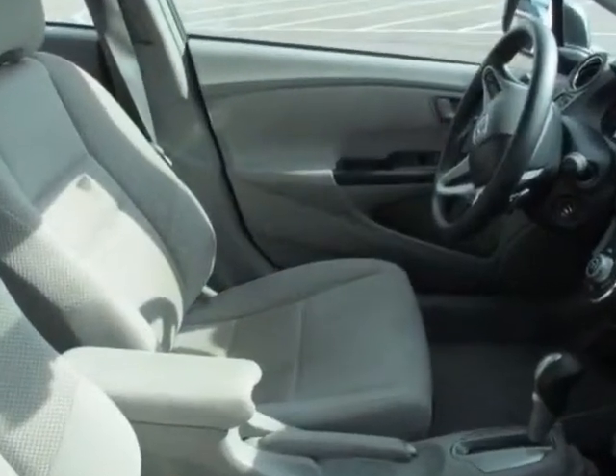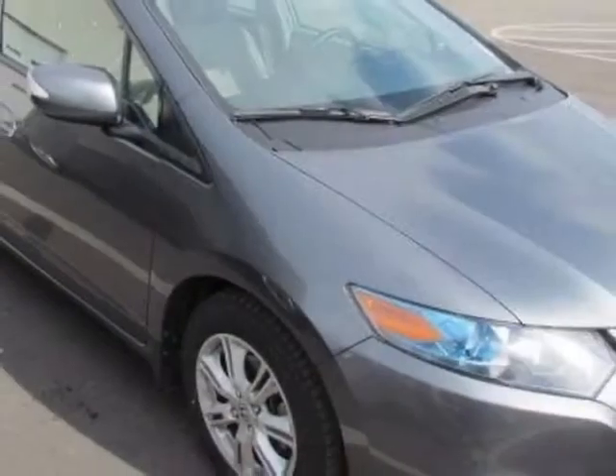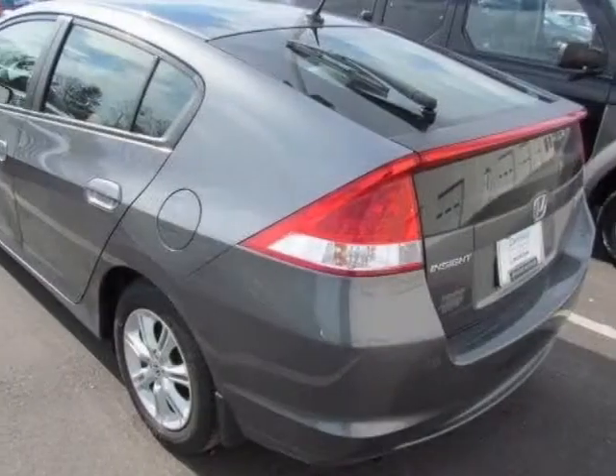This Insight boasts a 1.3 liter engine and has a CVT transmission. Additional options for this vehicle include power steering, auxiliary audio input, climate control, and driver airbag.